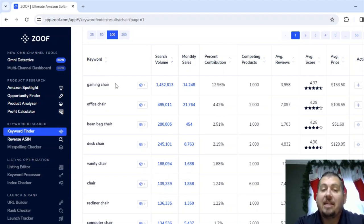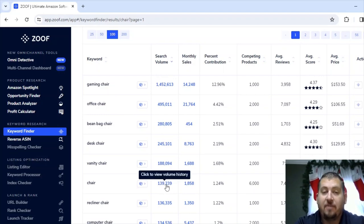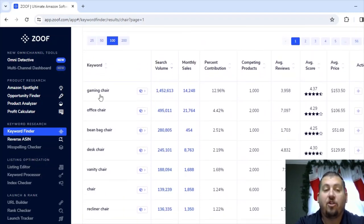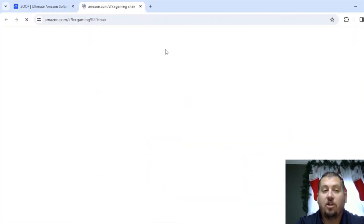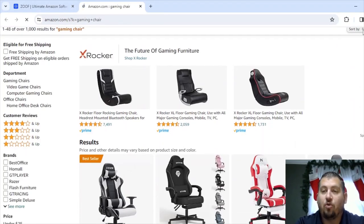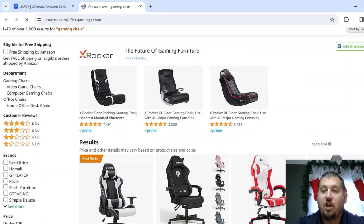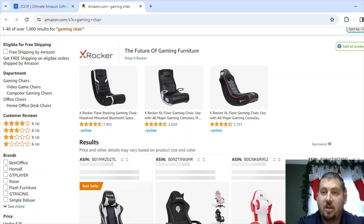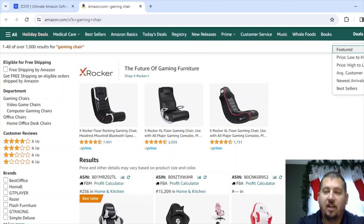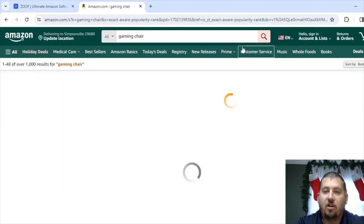You can see that typing 'gaming chair' on Amazon is 10 times more popular than just typing 'chair.' So I'm going to scroll down here. When doing keyword research, I start with the one at the top — we're going to go with 'gaming chair' and head over to Amazon. It's sorted by featured, but I typically change it to sort by best selling. Let's click on bestsellers and let that reload.